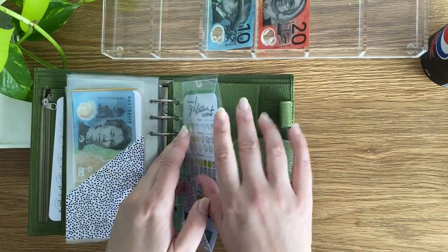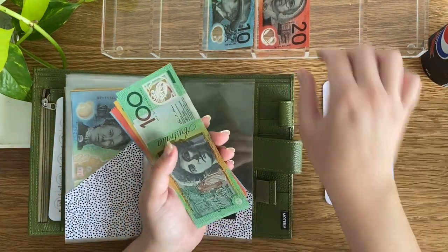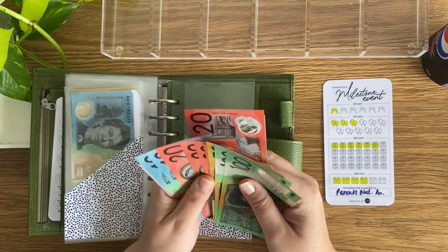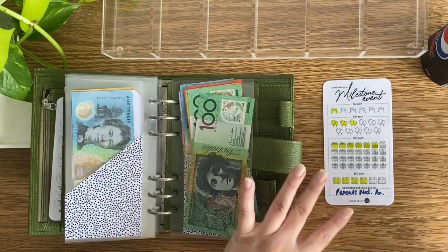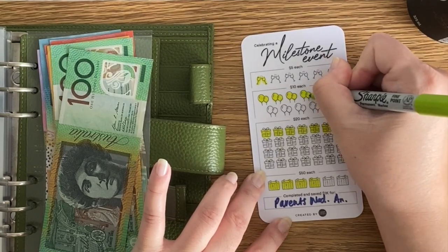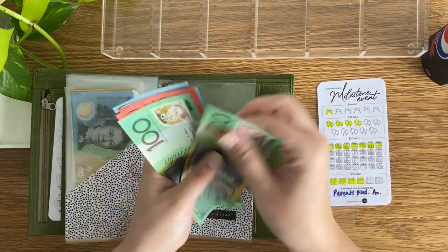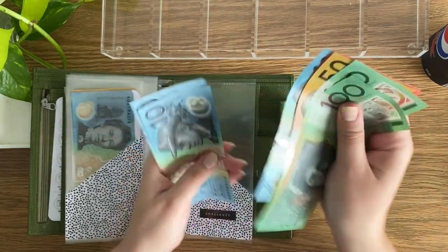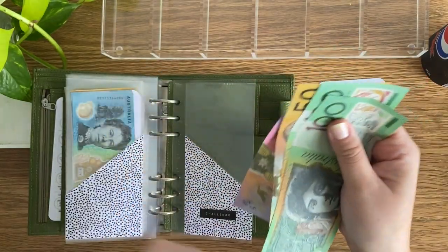Lucky last is the milestone event, which receives $30. I'm coloring in a $20 icon and a $10 icon, bringing it to $385. Amazing how that builds up too.